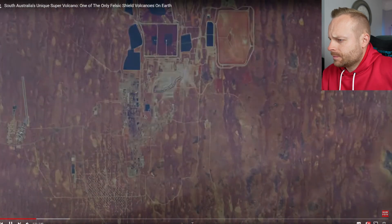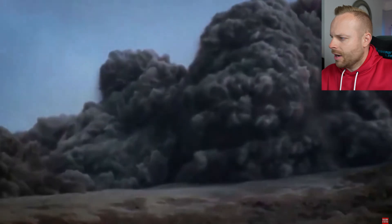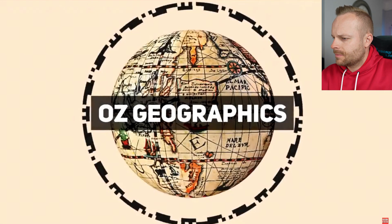I was always under the impression that Australia was not very active in terms of geography — quite a stable continent. We also learned a while ago about how the plates are moving near New Zealand, but as a whole I always thought it was quite flat and stable. But we've just talked about volcanoes. So in this episode, we're going to take a look at the Gawler Ranges in South Australia and discuss how this unique circumstance occurred to begin with. Welcome to Oz Geographics.